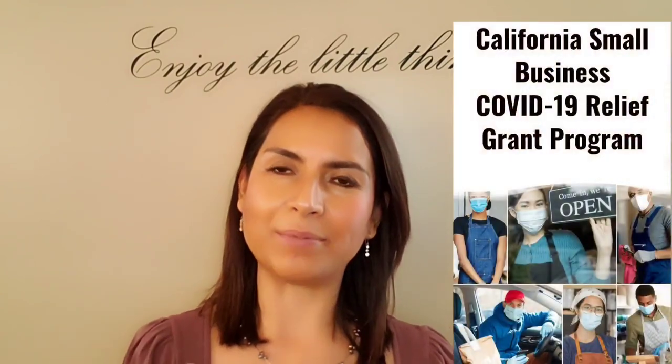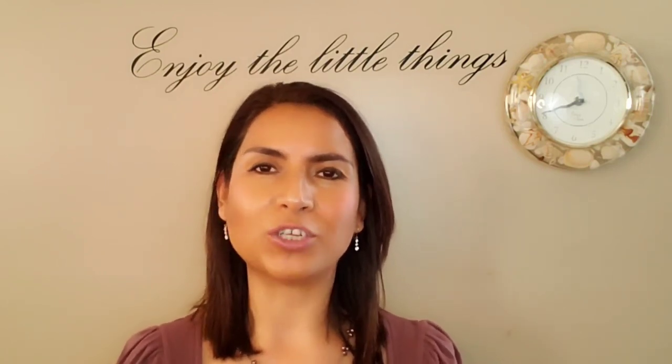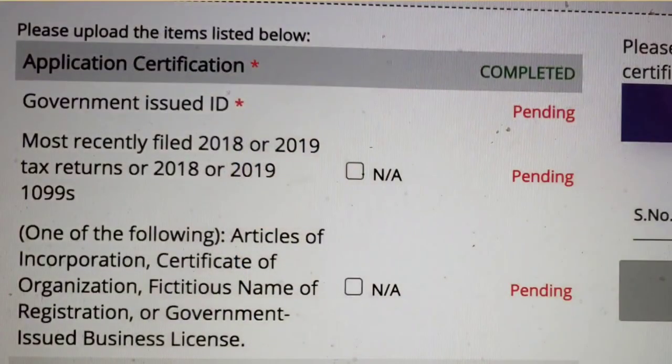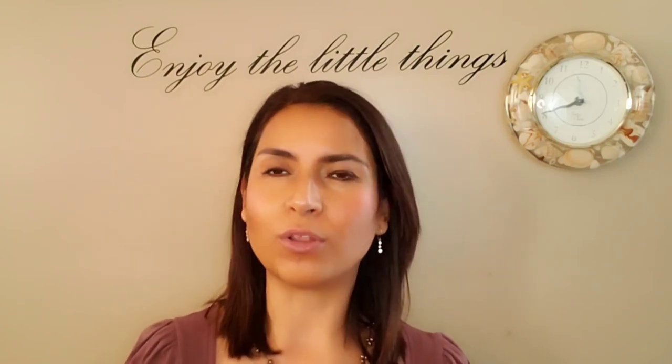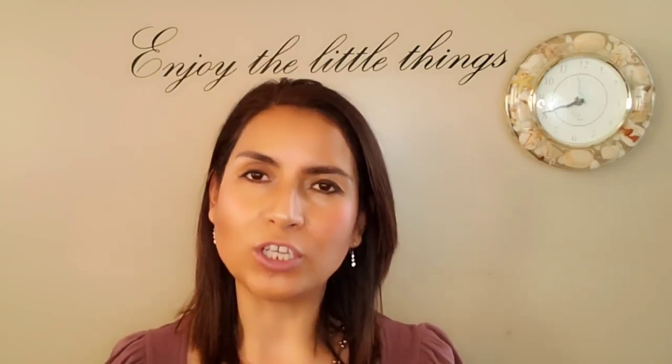Hey everyone, this is Claudia and today I'm making you a video with all the updates about the California COVID-19 relief grant program. I know many of you may be frustrated because your password may not be working, you are not able to upload documents, and the lines are busy. Today I'm going to try to give you the latest updates and guide you in the right direction, and hopefully my video is going to answer some of your questions.